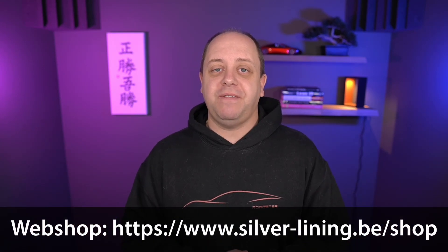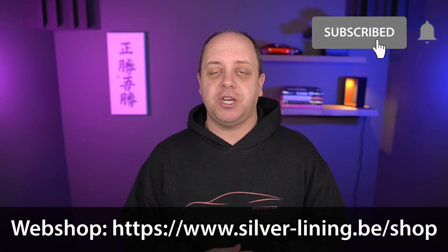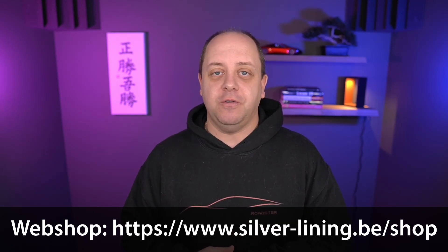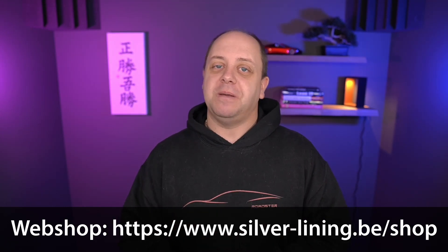So there you have it. If you like the video, please give it a thumbs up and don't forget to subscribe to the channel. Make sure you click that little bell icon so you don't miss out on any new videos. Thanks for watching — see you guys in the next one!